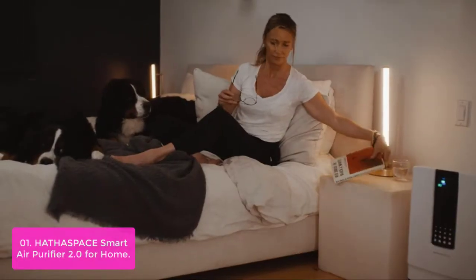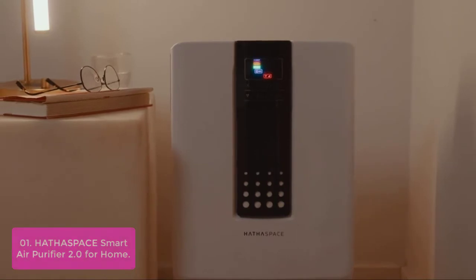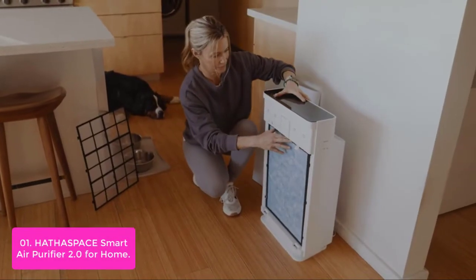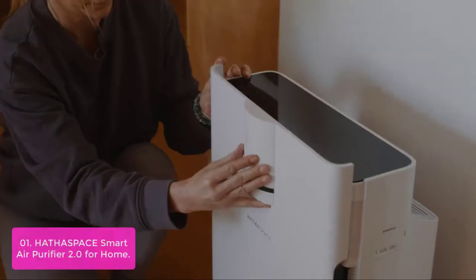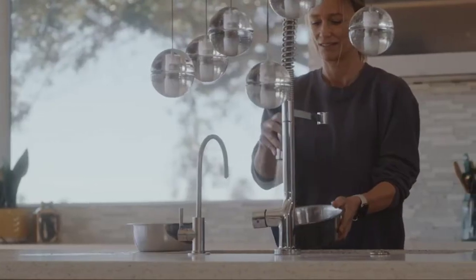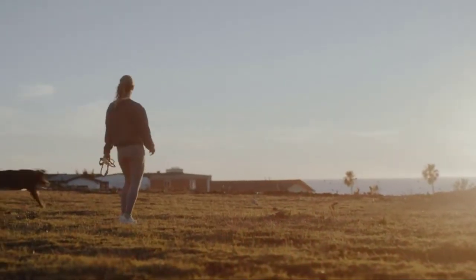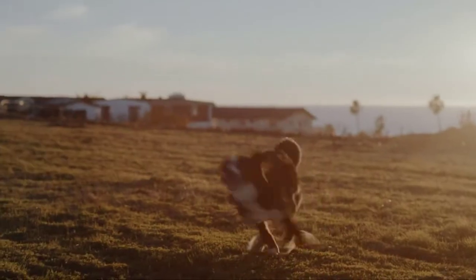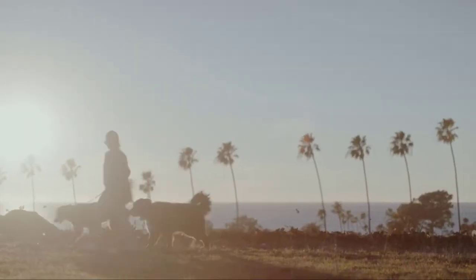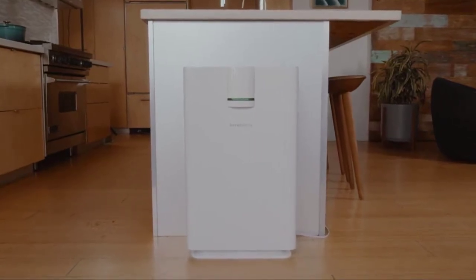List number 1: Hathaspace Smart Air Purifier 2.0 for Home. Breathe easier with H13 True HEPA Filtration Technology. Hathaspace Air Purifiers provide pure air for everyone. Our award-winning HSP2 features 5-stage HEPA Filtration, Washable Pre-Filter, Laser Air Quality Sensor, Real-Time PM2.5 Monitor, and Whisper Quiet Fan. Enjoy energy-efficient auto mode to automatically adjust fan speed for real-time air quality needs and save money.